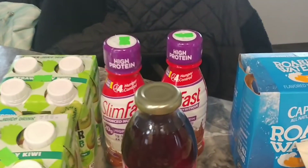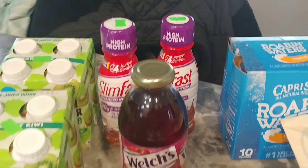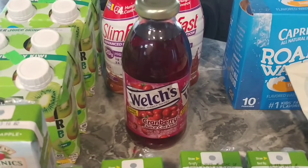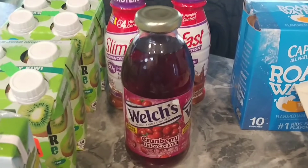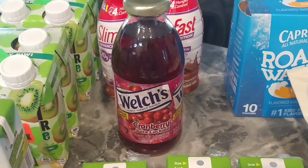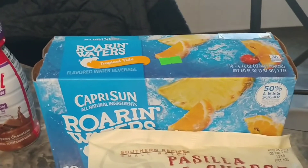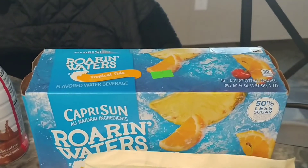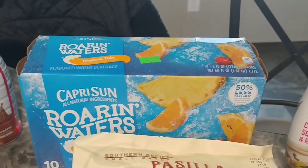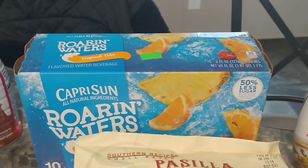I got two Slim Fast just to try — they were 75 cents each. This Welch's Cranberry Juice Cocktail was 50 cents and it's still in date. They had a whole bunch of these; I only bought one to see if I like it, and if I do I'll go back and get more. More Capri Sun — this was a different flavor and it's still $1.75 and still in date.